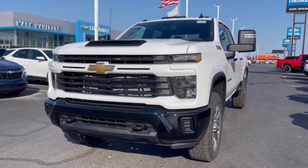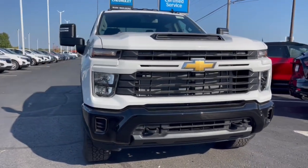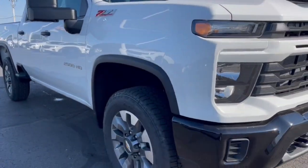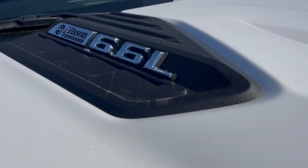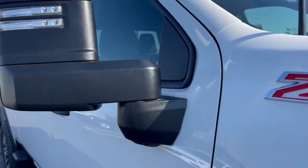Picture yourself in the 2024 Chevrolet Silverado HD. The all-new Silverado delivers smart technology, advanced safety features, improvements in bed and cargo design, and a refined level of comfort. The following are some of this vehicle's highlighted options.